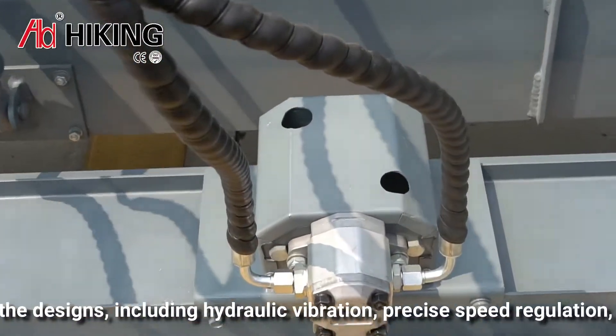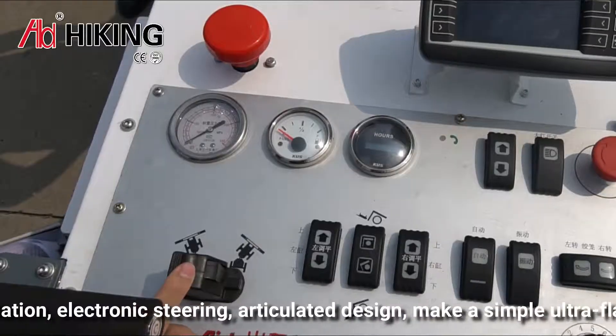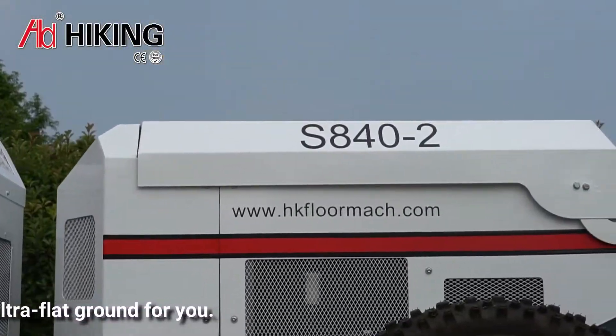Additional features including hydraulic vibration, precise speed regulation, electronic steering, and articulated design make for a simple and efficient flat run operation.